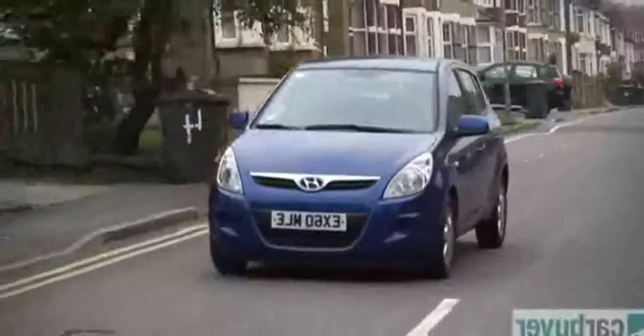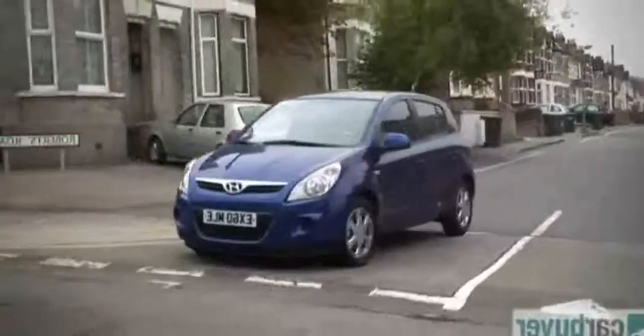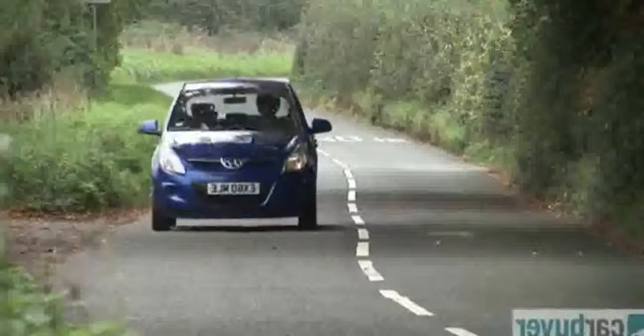Hyundai impresses out on the open road too. It's rather quiet inside even at higher speeds and the handling is solid. That said, I wouldn't describe this as a fun car to drive in the same way that a Mazda 2 or a Ford Fiesta is.